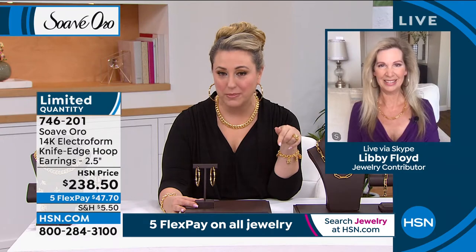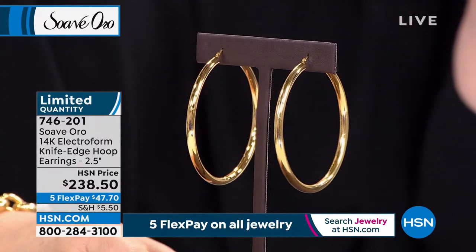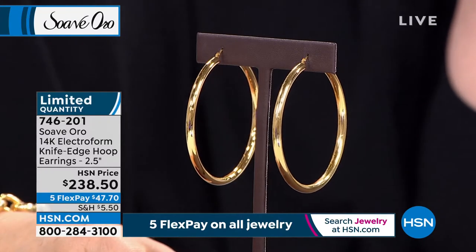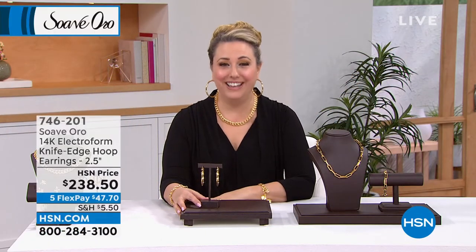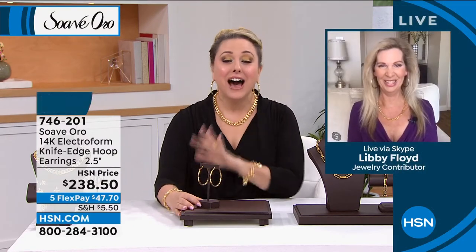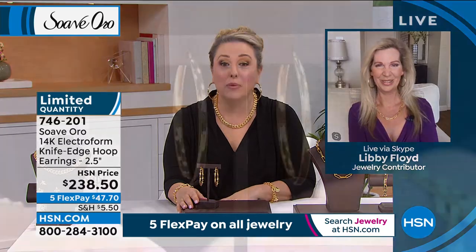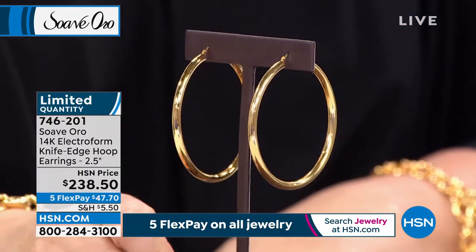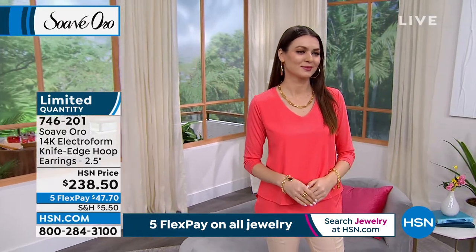HSN cardholders get an extra flex payment, so these are $39.75. If you don't have an HSN card, we're doing a $40 coupon for people who open and use an HSN card today — $40 off a single item purchase. Visit hsn.com, search HSN card, or call 695-1418. We have 12 left. Brian, buy these for me — I'll pay you back! I think I'm out of luck because there's only 12 left and we started with 100. Please let me know on Facebook — you're my ladies, you're my people. Item number 746-201.